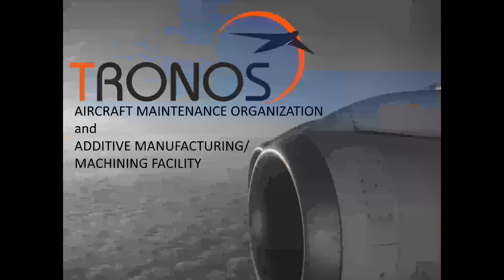Hello everyone and thank you for joining us. My name is Mark Coffin. I'm the CEO of Tronos Jet Maintenance, which is an aircraft maintenance organization as well as an additive manufacturing and machining facility.